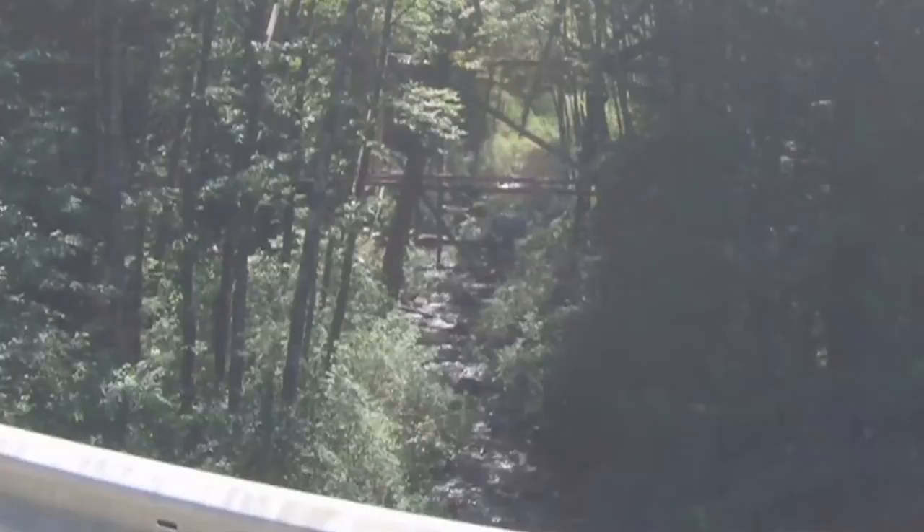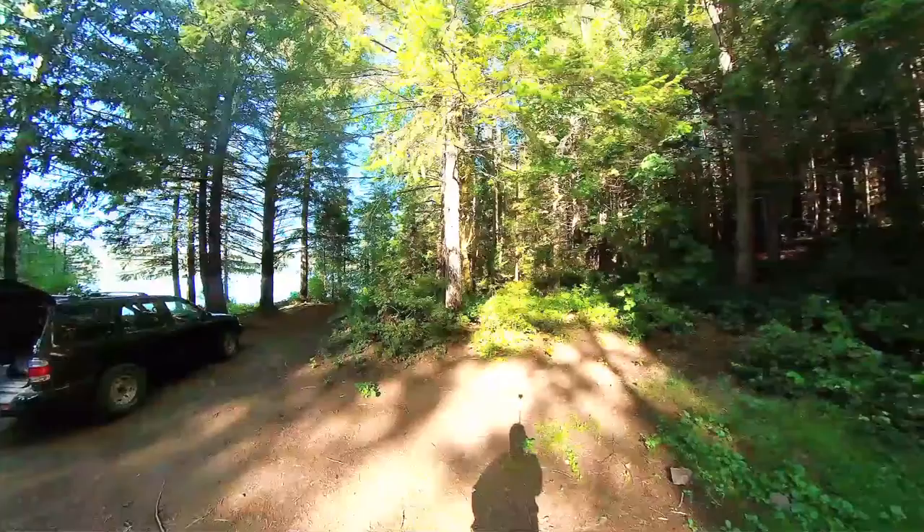This is an old train trestle structure — you'll find these all over this area. They used to log this area back in the day with railway tracks.